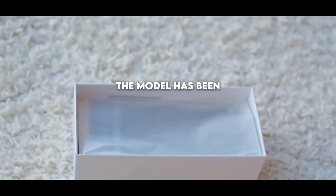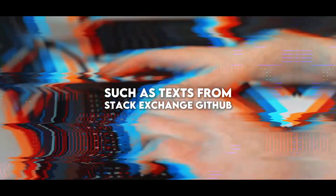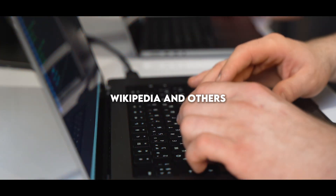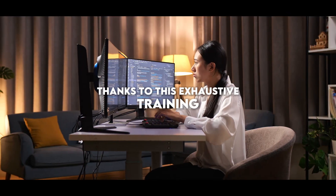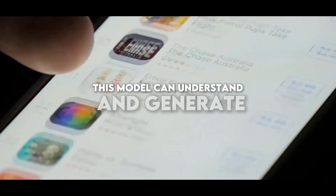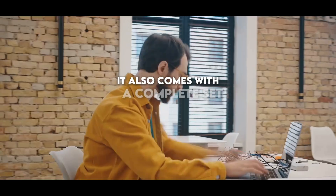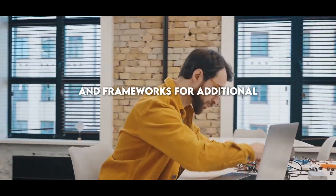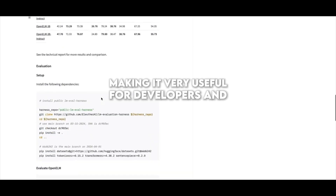The model has been trained using a wide range of public sources, such as texts from Stack Exchange, GitHub, Wikipedia, and others, adding up to billions of data points. Thanks to this exhaustive training, the model can understand and generate human-level text based on the input it receives. It also comes with a complete set of tools and frameworks for additional training and testing, making it very useful for developers and researchers.